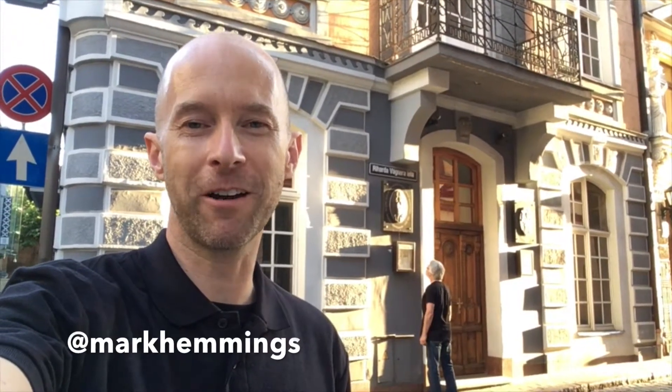Hi, it's Mark Hemmings with another quick photography tip. The light behind me that's going along the facade of this building is called raking light. It's because the light sort of rakes along the texture of the facade. It looks really good and it happens just before sunset.